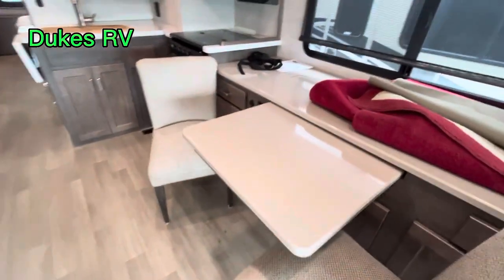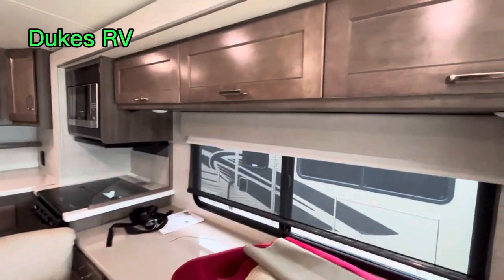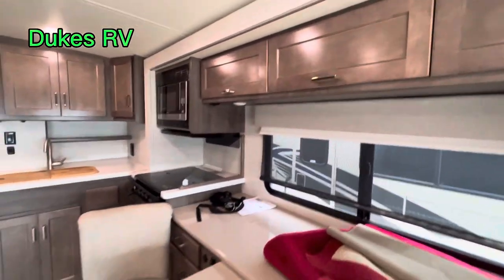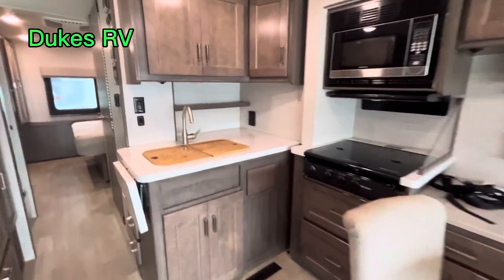Got that on both sides — that is convenient. You can't have too much storage in an RV. Very comfortable chairs here. Nice place to sit down, have a cup of coffee, enjoy a beverage, have a meal, or work away from home on your laptop.